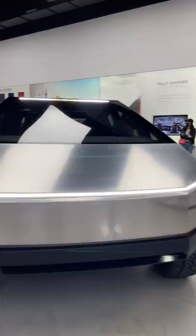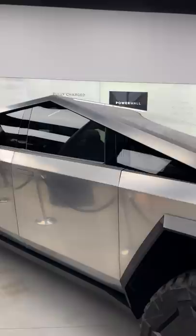Tesla Cybertruck. I have a mask on so it might be hard to hear me, but here it is in person at the Me Packing Store in New York City. Notice that there's no rear view or side view mirrors — there's one of the cameras over there.